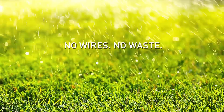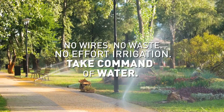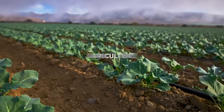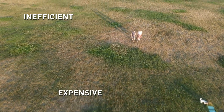No wires, no waste, no effort — irrigation. Take command of water. Toro Tempus Air. Irrigation is vital to maintain grounds, enhance sport, improve gardens, and grow crops. But traditional wired irrigation systems perform inefficiently and are expensive.